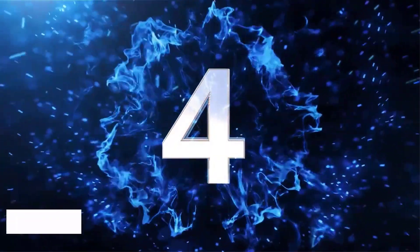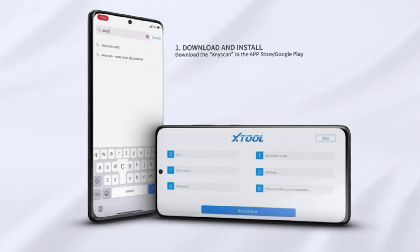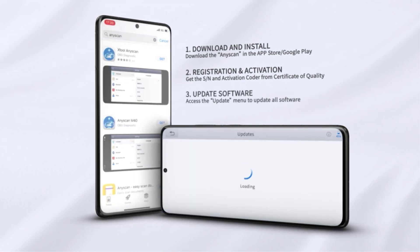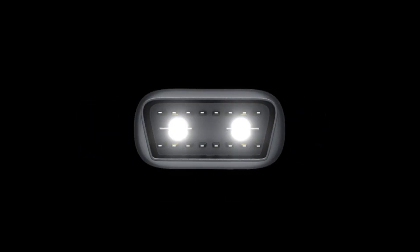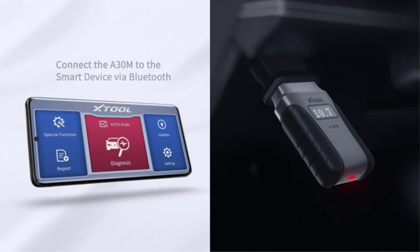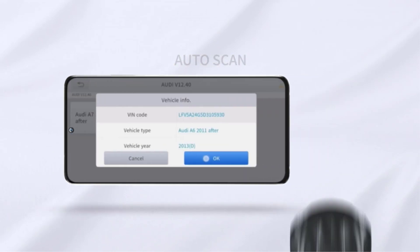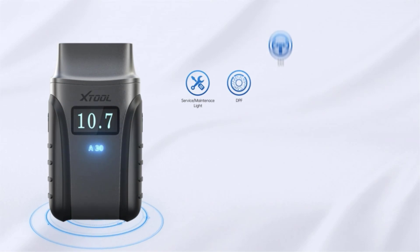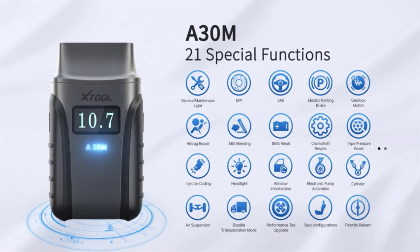Number four: Xtool Anyscan A30M Wireless. The Xtool A30M is a good option among home bi-directional scanners, even though it has fewer functions compared to the popular Thinkcar AG2. We focused on its active test capabilities and were pleasantly surprised by the wide range of tests it could perform, like EVAP test, fuel pump, fuel injector, and more. One downside is its weaker Bluetooth connection, which slows down performance — full system scans typically took one to two minutes, with a slight delay when loading and using bi-directional functions. However, considering its price, this performance is acceptable.